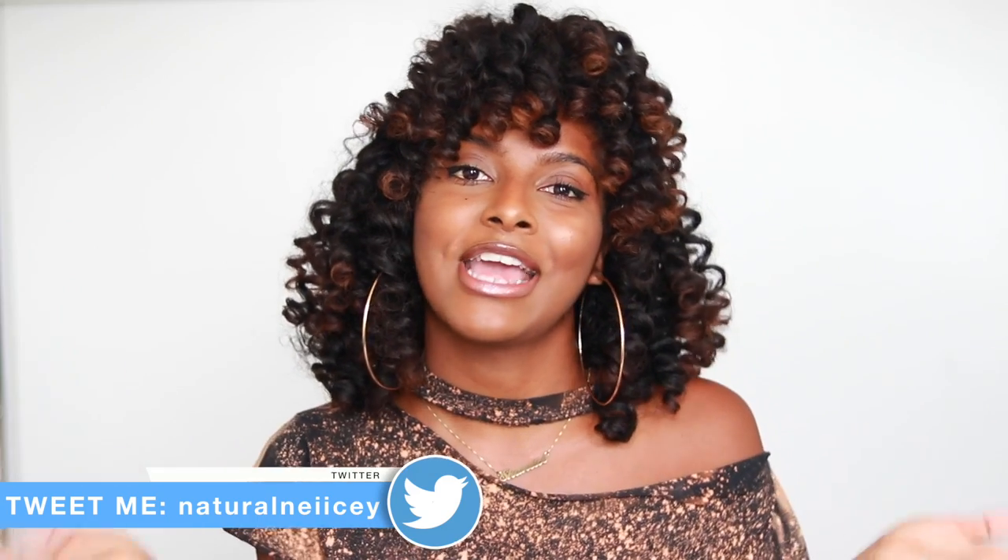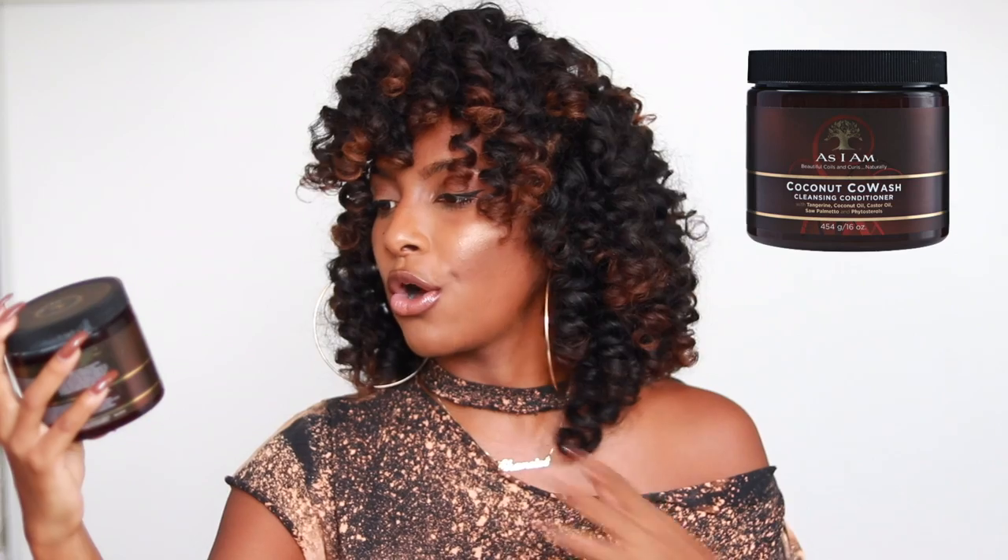What's up guys, welcome back to my channel, it's Shanice. If you're not already subscribed, please hit the subscribe button down below. So today I'm doing my favorite hair products of 2016. This is for you guys who always ask me what products I use and what products should I try out. These are the products I would recommend, so I'm just gonna share my favorites of the year. The first product is the As I Am Coconut Co-Wash Cleansing Cream Conditioner.